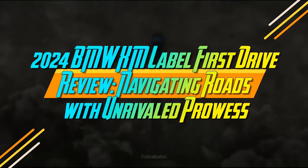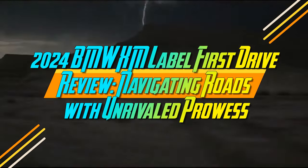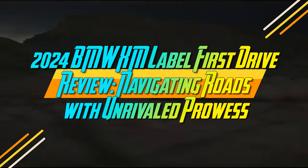2024 BMW XM Label First Drive Review: Navigating Roads with Unrivaled Prowess.